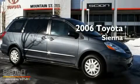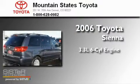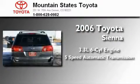This is a certified pre-owned 2006 Toyota Sienna. It has a 3.3-liter 6-cylinder engine and a 5-speed automatic transmission.